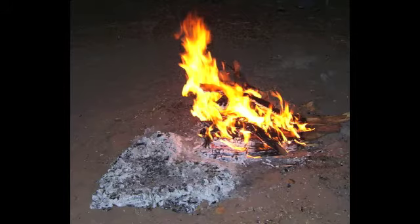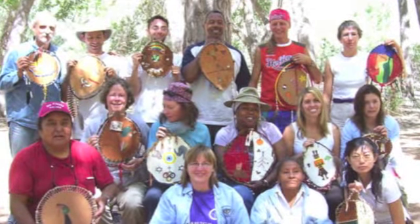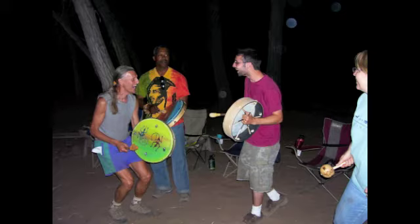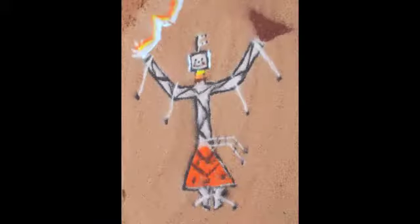Over the years I've had many groups in the canyons doing retreats. Here's a group celebrating with drums, doing a circle dance around the campfire. Special moments — as with this demonstration of elements of a Navajo ceremonial sand painting. This one here is Lightning Boy.